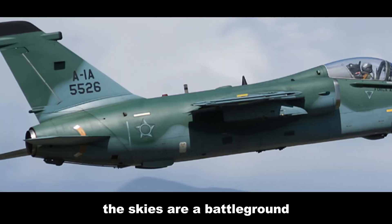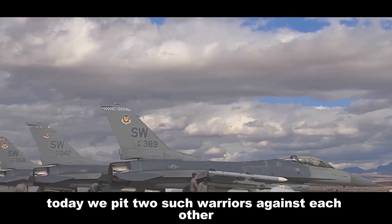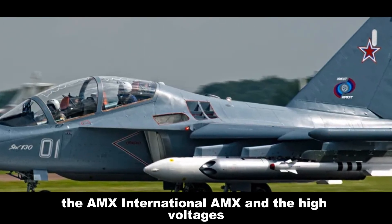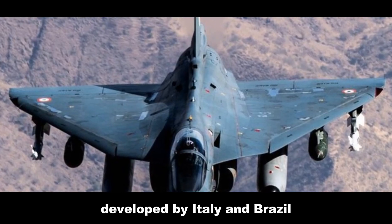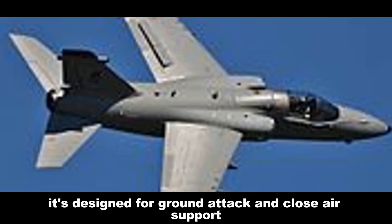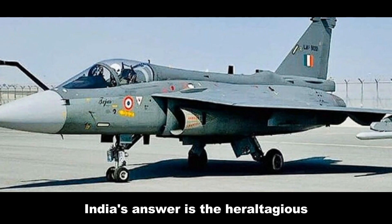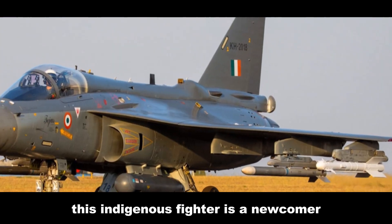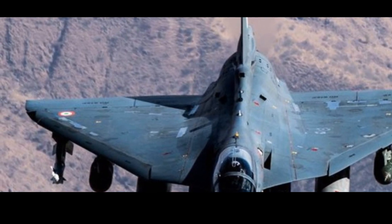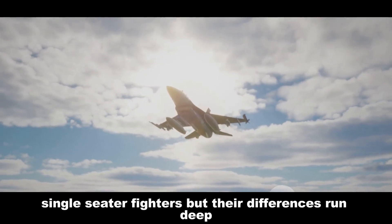The skies are a battleground and fighter jets are its warriors. Today we pit two such warriors against each other: the AMX International AMX and the HAL Tejas, developed by Italy and Brazil. The AMX is a veteran of the skies, designed for ground attack and close air support. India's answer is the HAL Tejas — this indigenous fighter is a newcomer built for air superiority and attack missions. Both jets are single-engine, single-seater fighters, but their differences run deep.